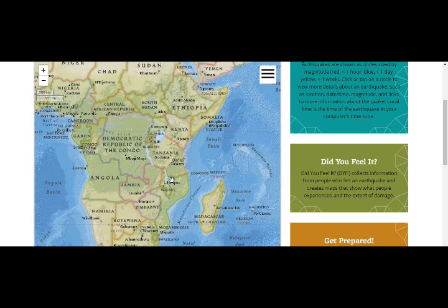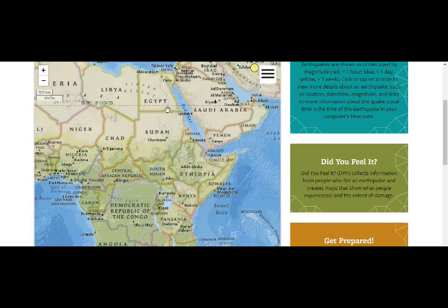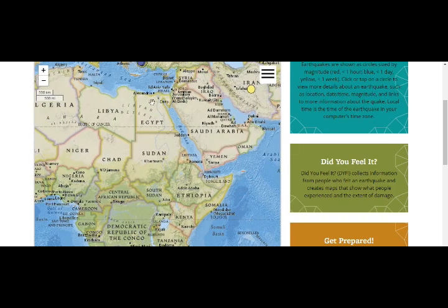That's going to be significant because this is where the Nile River starts from. It goes all the way through Sudan and Egypt, all the way through Cairo.